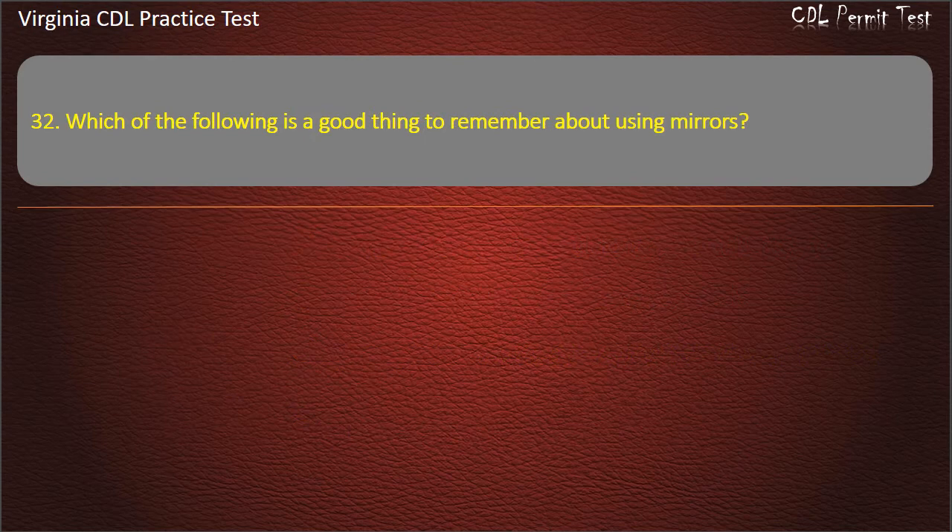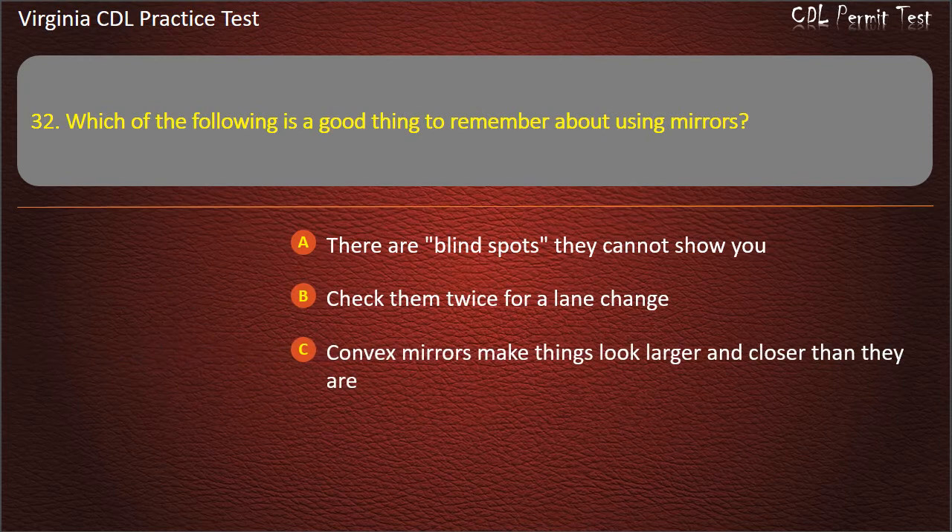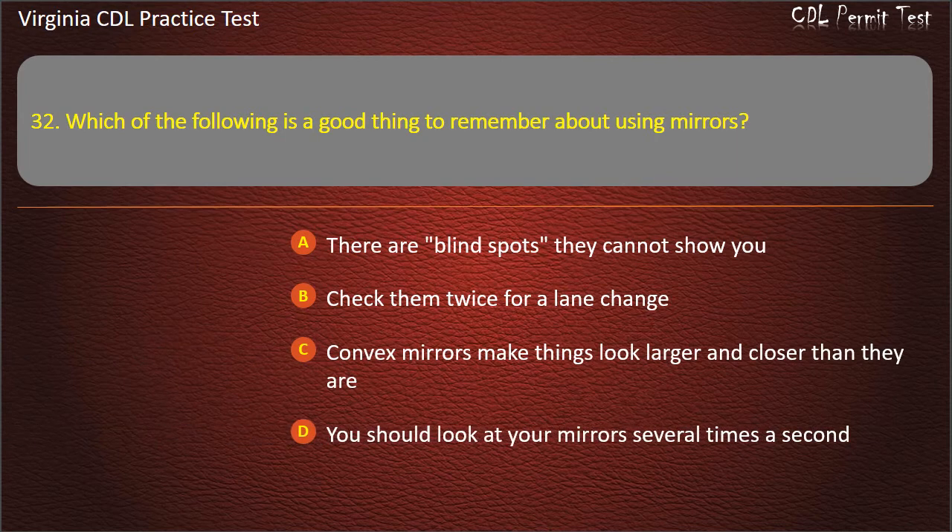Question 32: Which of the following is a good thing to remember about using mirrors? There are blind spots they cannot show you. Check them twice for a lane change. Convex mirrors make things look larger and closer than they are. You should look at your mirror several times a second. Answer: There are blind spots they cannot show you.